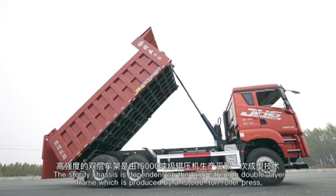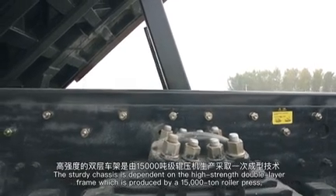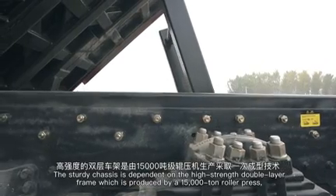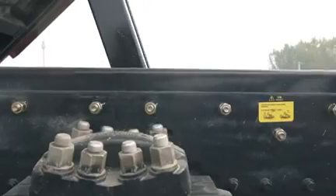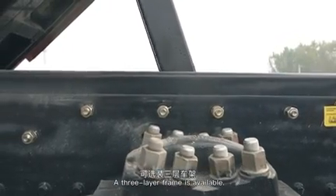The chassis is built on a high-strength double-layer frame, produced by a 15,000-ton roller press, making it tough enough to handle rough terrain. A three-layer frame option is also available.